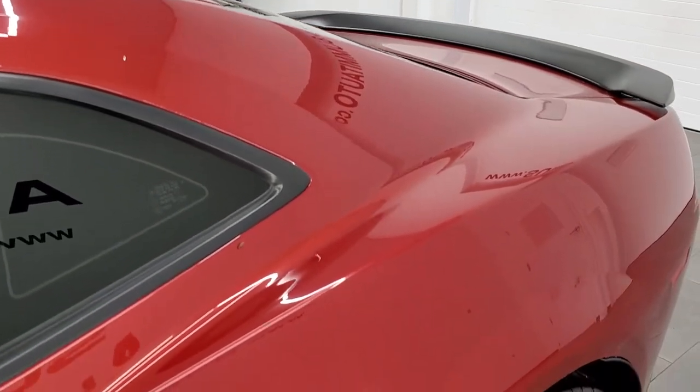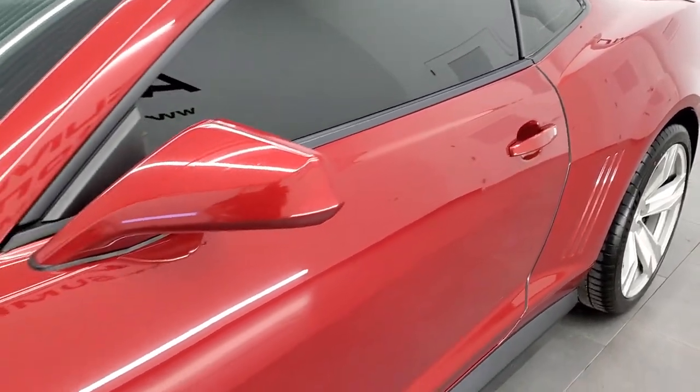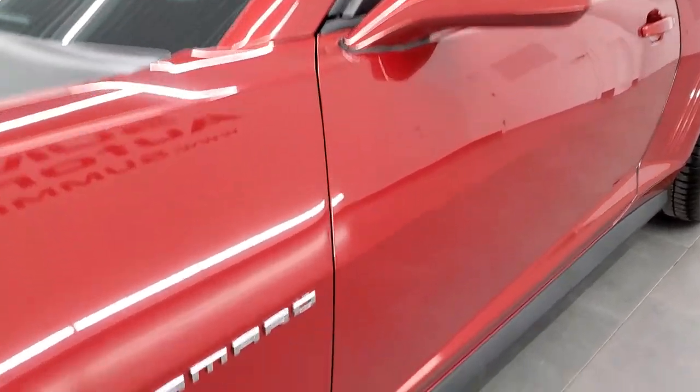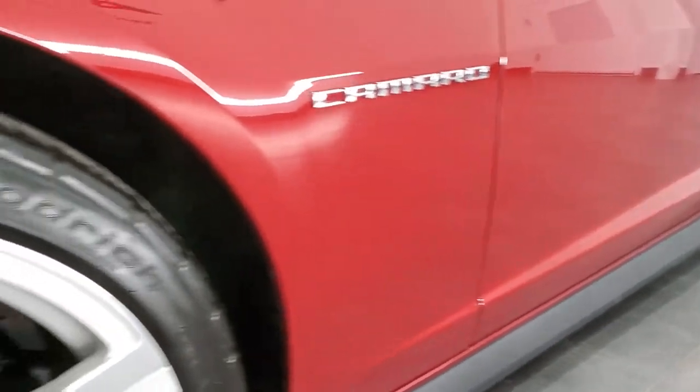If you'd like to subscribe to our YouTube channel, in the lower right hand part of the screen there's a gold subscribe button. Click that and get daily videos of all the vehicles we get in inventory.